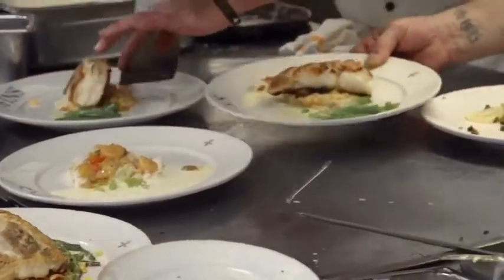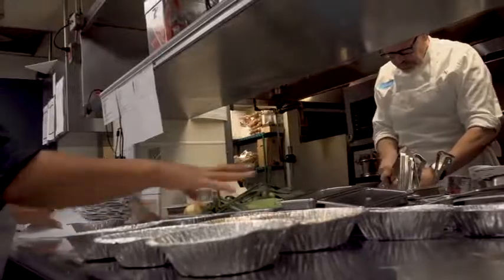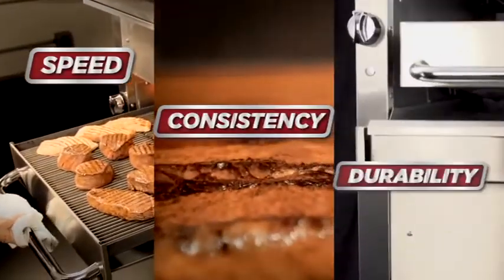In today's hectic, compact kitchen, you need three things from your equipment: speed, consistency, and durability.